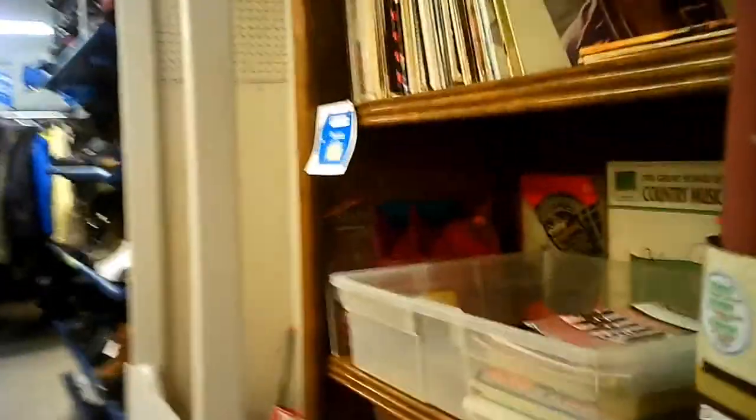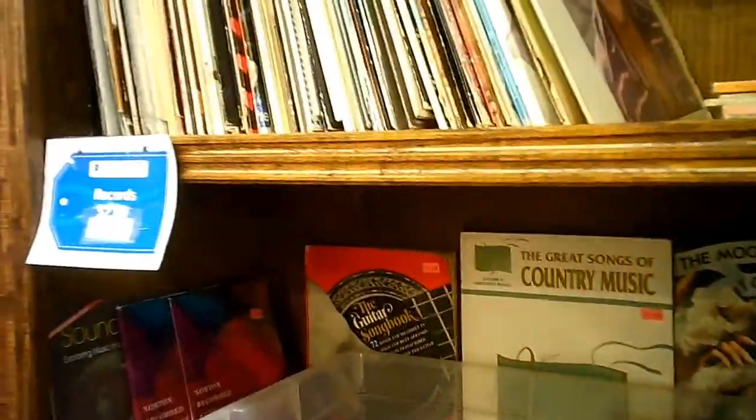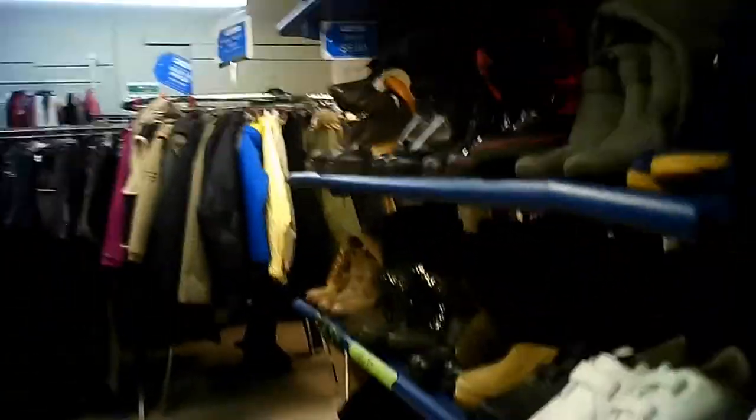Some more furniture — these are more like desks and bureaus and dressers. I may have been trying to avoid getting people in the shot. Country music — a book, or it might be a DVD inside the book as well. The little shoe section they have here.